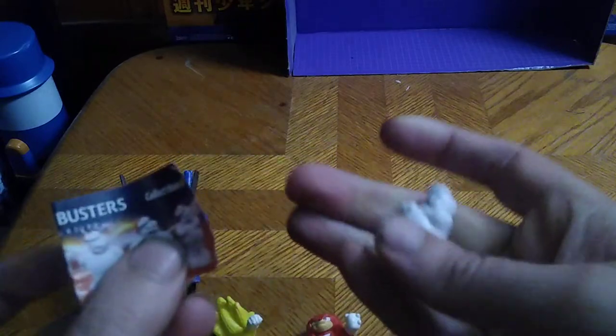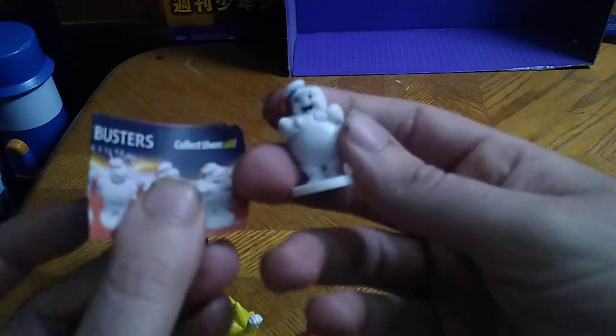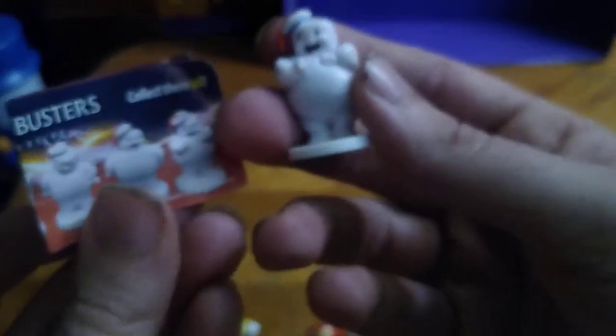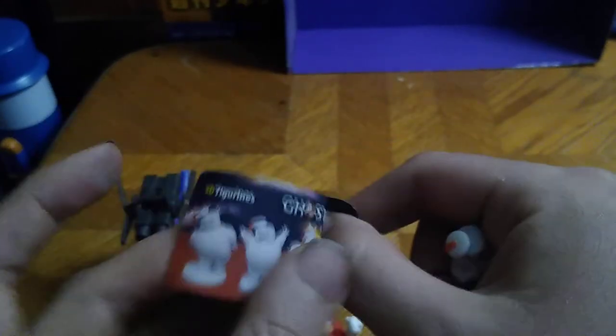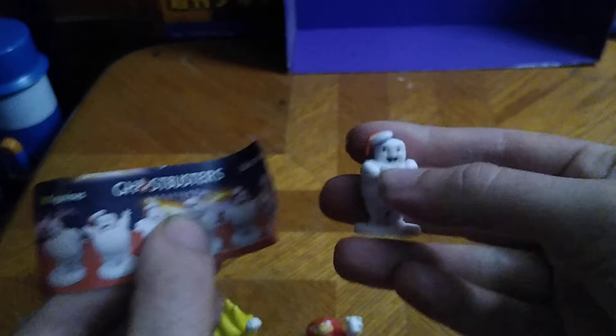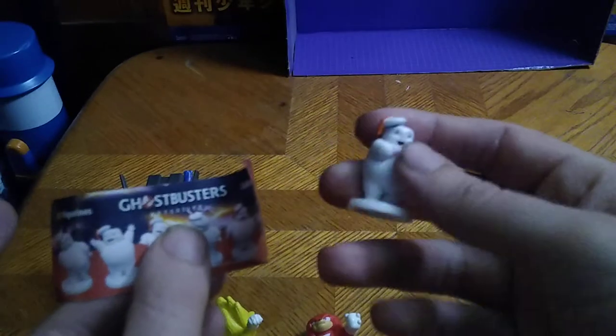And of course, we got this little Ghostbusters drink bottle thing that comes with a little Stay Puft Marshmallow Man mini Stay Puft, which is adorable. And according to this, there are several to collect. But I'm not going to collect them all — I'm just going to be satisfied with this one for my ghost collection.